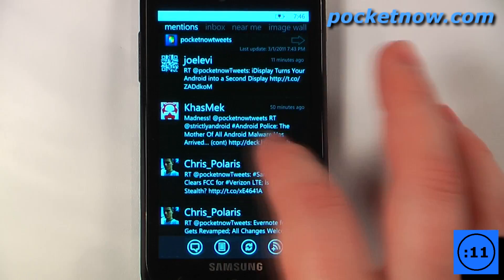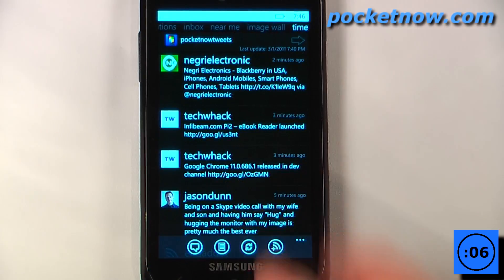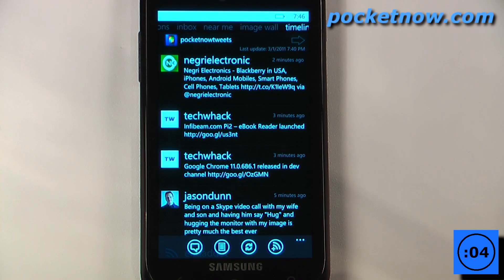We can view our mentions just by swiping to the right, we can go find people that are near me, we can view the image wall and go back to our timeline. There are two versions available: a paid version which costs 99 cents and a free version.